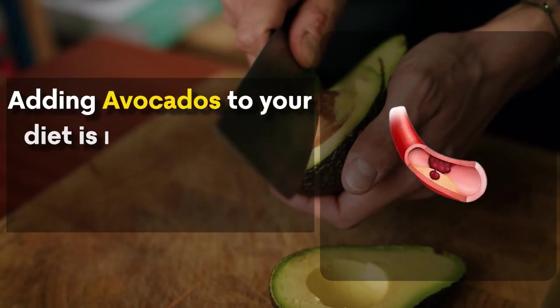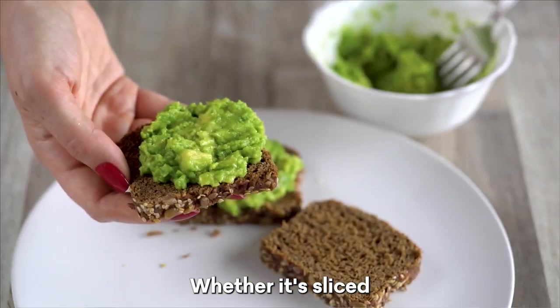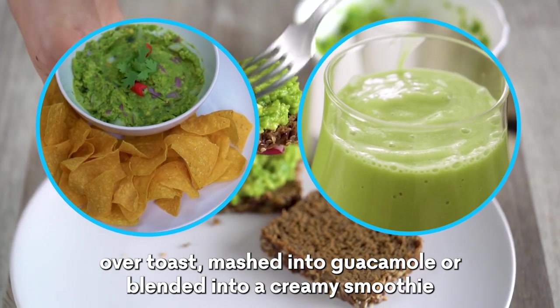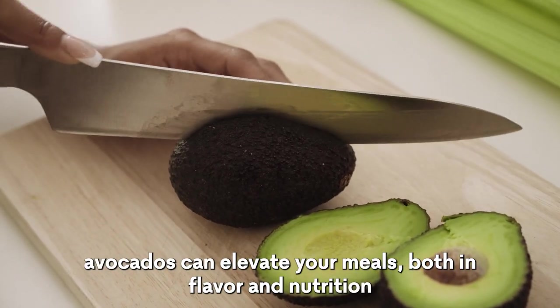Adding avocados to your diet is not just healthy, but also versatile and enjoyable. Whether it's sliced over toast, mashed into guacamole, or blended into a creamy smoothie, avocados can elevate your meals both in flavor and nutrition.